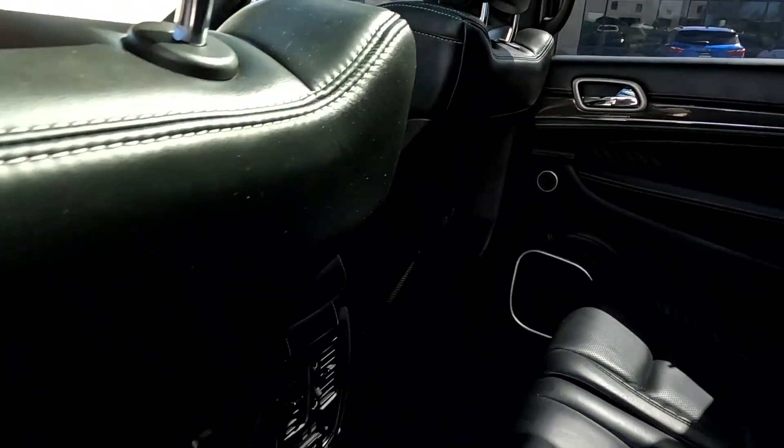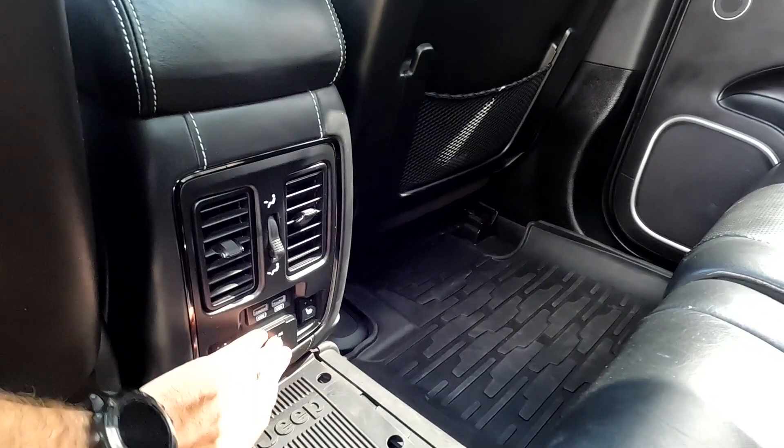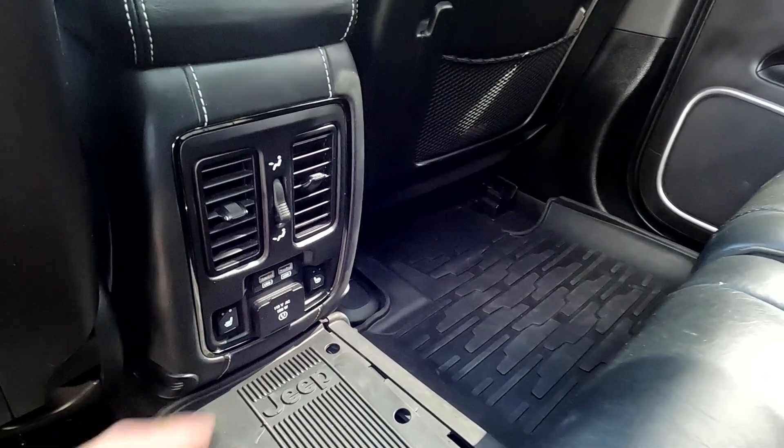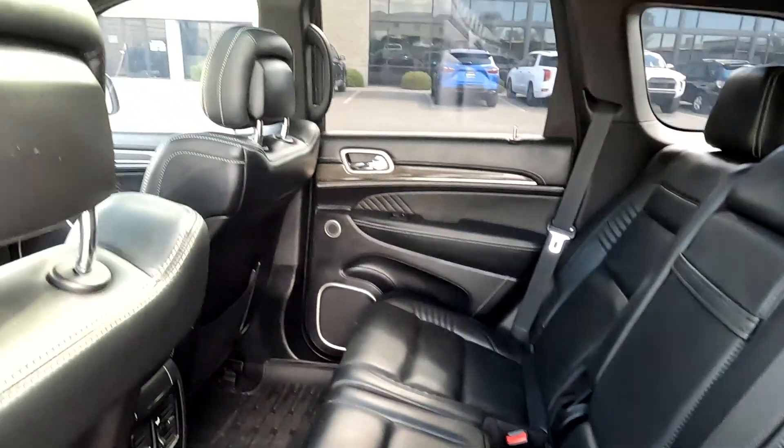It does have black leather seats with white stitching. And there's a 115-volt outlet right here, heated second row seats, two USB ports right there — super comfortable seats, very sporty.